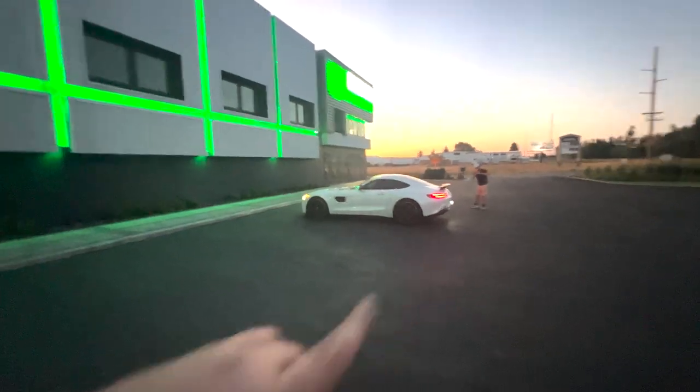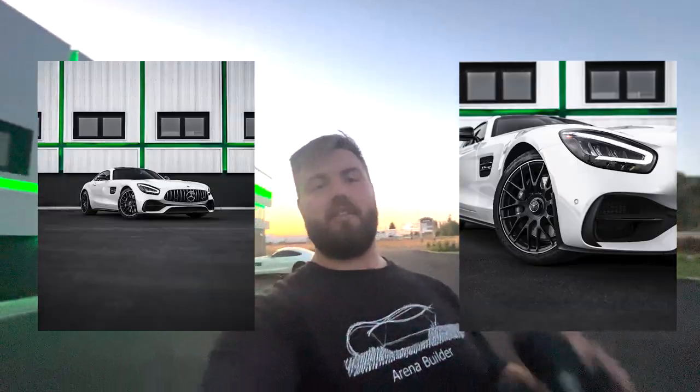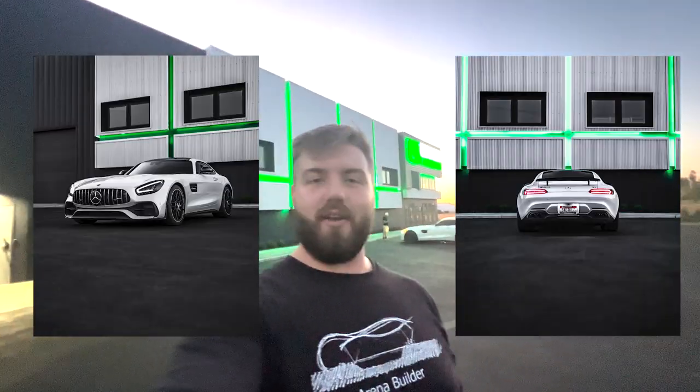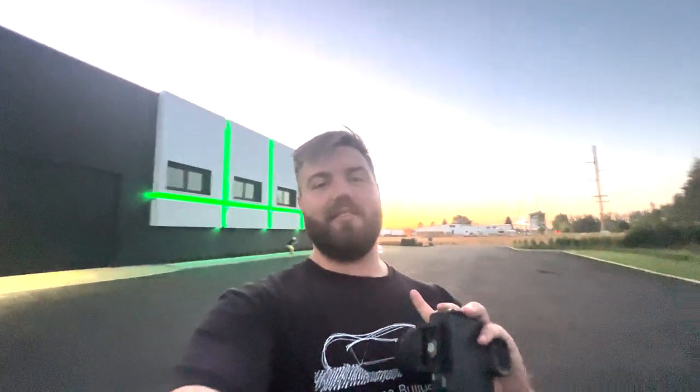All right guys, just finished up the photo shoot with the AMG. Just look at this building — this is so cool. Got Pedro right there getting some footage for his vlog. Outback Landscaping has one of the coolest buildings ever. I'll be throwing up some photos here at the end of the video so you can see the ones I took here. Also, on August 27th, Supercars at the Salt Flats — I will be going to that, it's in two weeks, so make sure you stay tuned for that video. That's going to be absolutely insane.